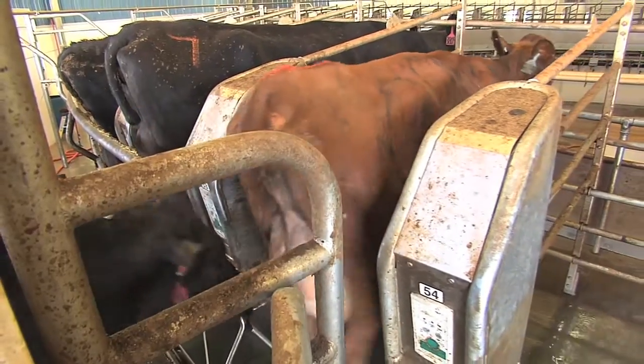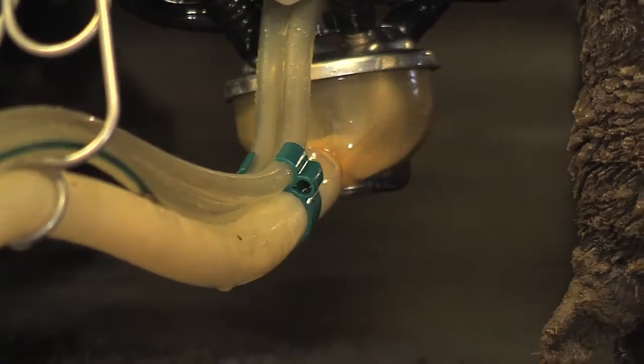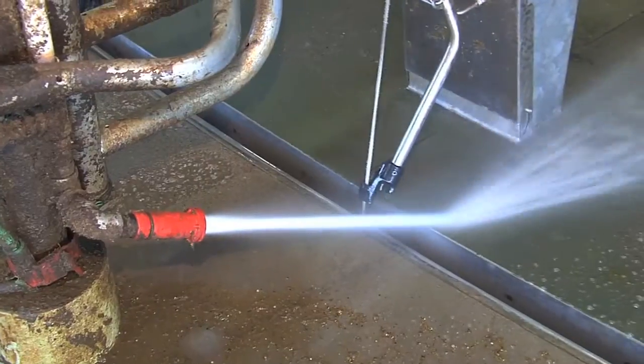We had outgrown our old facility and we were milking about 300 cows at a leased facility. We needed a new parlor that could milk more cows. We looked at herringbone parlors and rotaries, and we'd seen enough rotaries that cows really like to be milked on them. We thought that was a key factor, and the fact it's real efficient that the cow comes to the man milking.